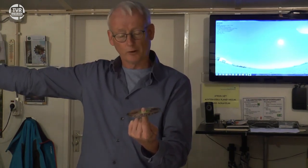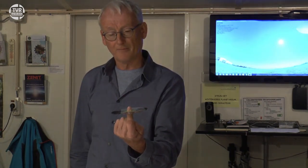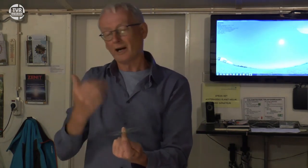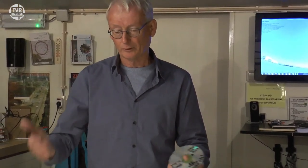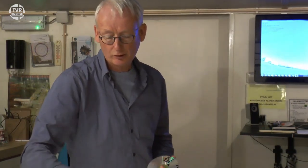De sterren die u 's avonds ziet, staan vergeleken met ons zonnestelsel op afstanden van honderden meters tot aan de Duitse grens of Amsterdam — verhoudingsgewijs. Maar het gaat om de sterren die in de richting staan waarin we ook de zon om ons heen zien draaien. Vroeger wist men niet beter dan dat de aarde in het midden stond en men zag de zon om de aarde heen draaien. Ondertussen weten we dat de zon in het midden staat en dat wij om de zon heen draaien — het zogenaamde heliocentrische wereldbeeld.